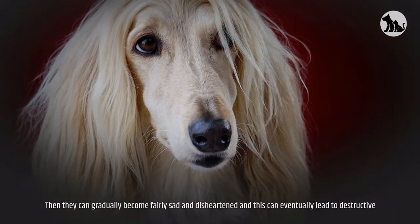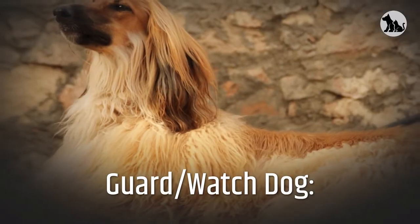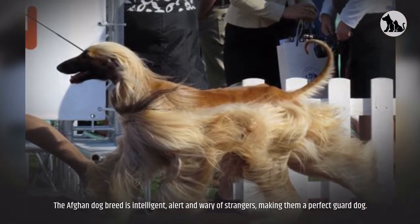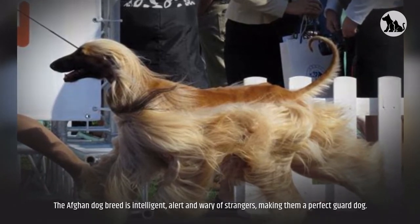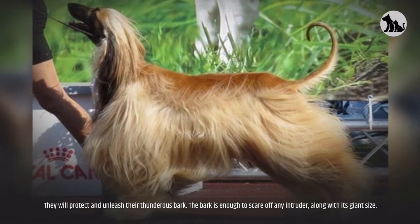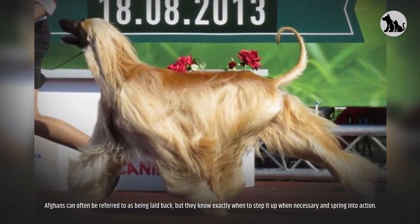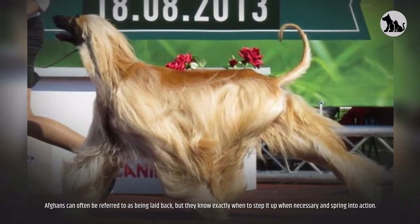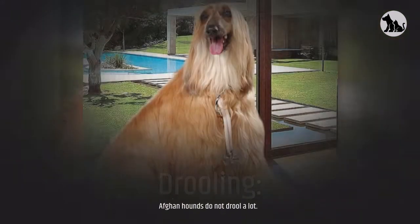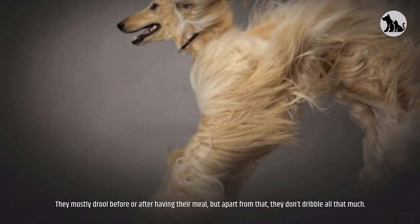The Afghan dog breed is intelligent, alert, and wary of strangers, making them a perfect guard dog. They will protect and unleash their thunderous bark, which is enough to scare off any intruder. Afghans can often be referred to as being laid back, but they know exactly when to step it up and spring into action. Afghan Hounds do not drool a lot — they mostly drool before or after having their meal, but apart from that they don't dribble much.